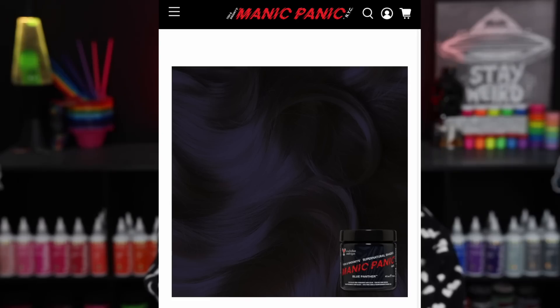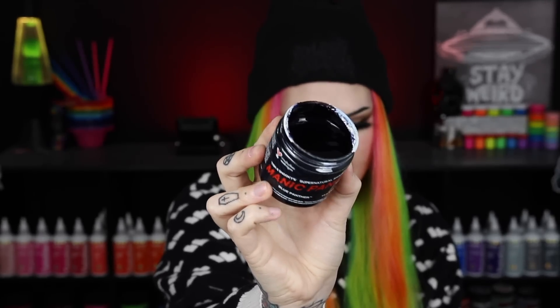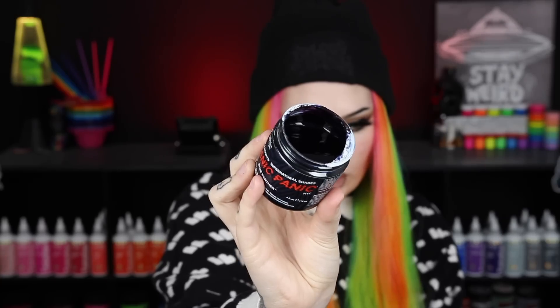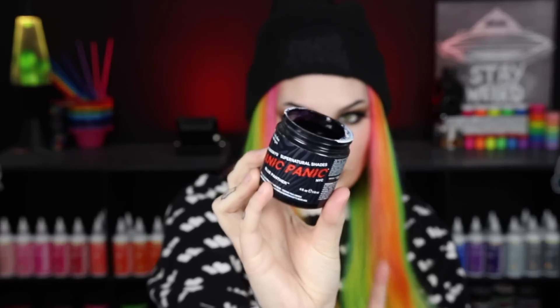For best results use Blue Panther on pre-lightened hair. Note that since it is so pigmented it should work well on most hair levels, but due to its blue undertone it can clash with very orangey base tones on virgin unbleached hair. This is the first color in the Supernatural line with a cool undertone — all the other ones have warmer undertones. This one is a blue-violet black and the blue-violet undertones are very very strong.